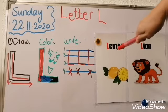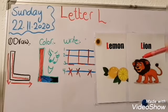Lemon. Lion. Lion. Lemon. Lion. Lemon. Lion. Excellent!